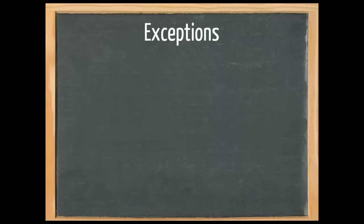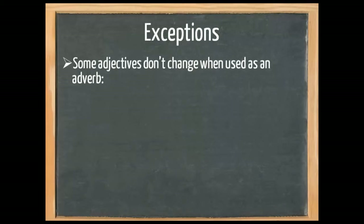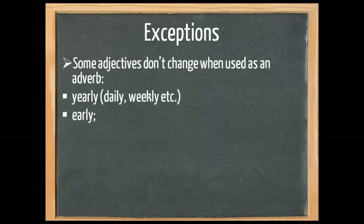Now let's take a look at some of the exceptions. Some adjectives don't change when used as an adverb — such as daily, weekly, early, little, long, fast, and next. These are some of the adjectives that don't change; there are more, but I've selected the most common ones.